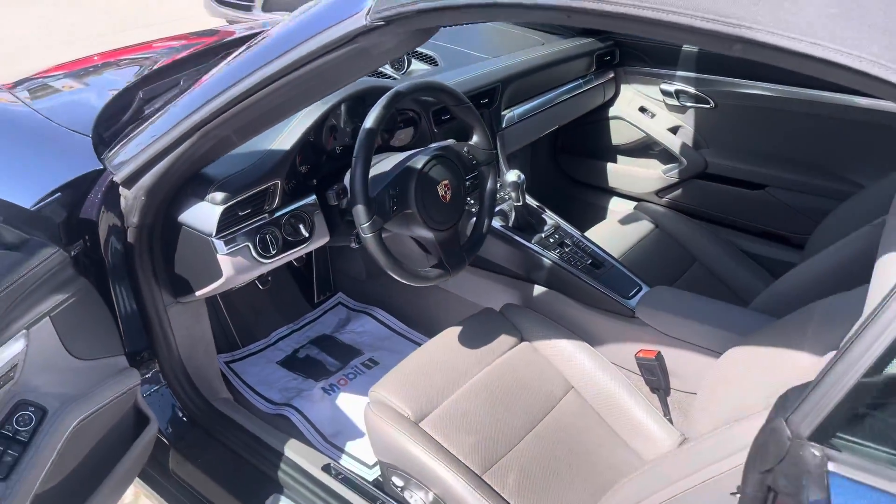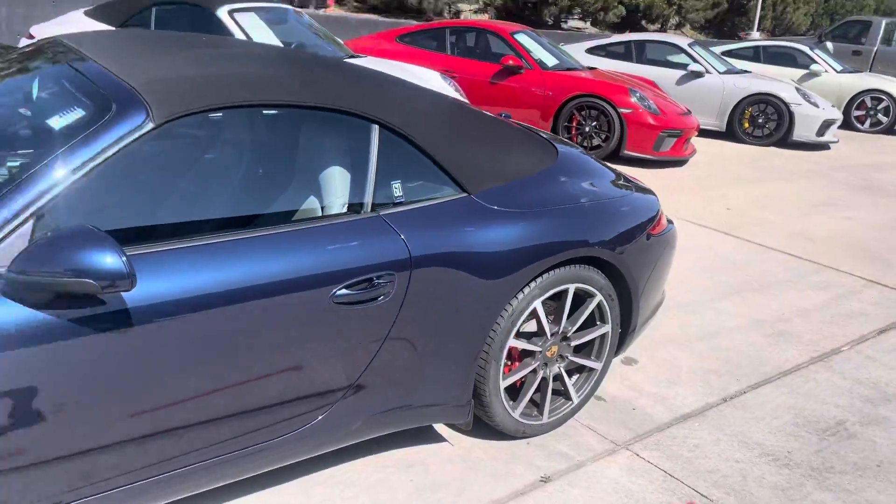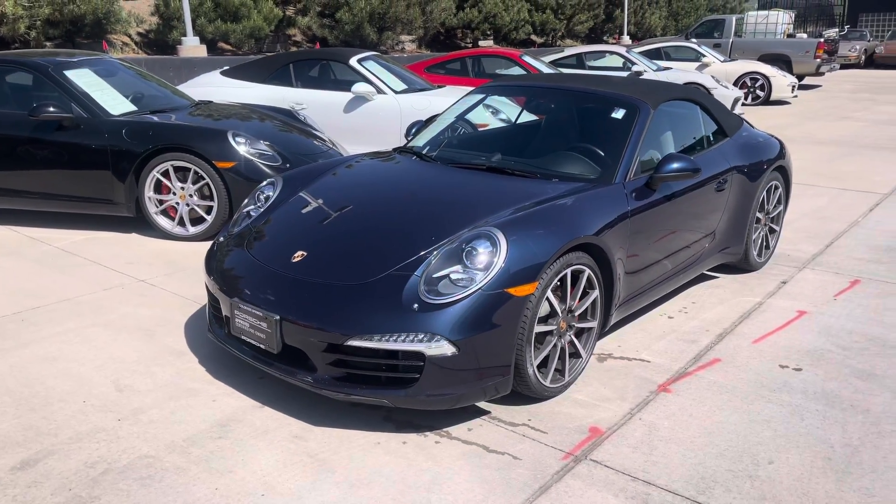Give me a call if you have any questions. 612-961-2381 is my cell. Look forward to maybe sending a car back home to Minnesota. I'll see you later.